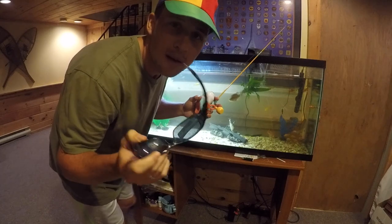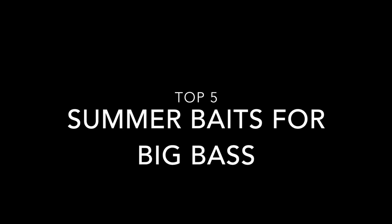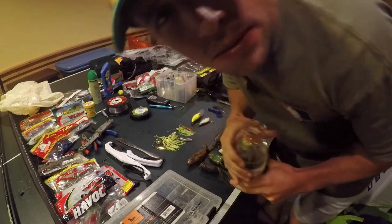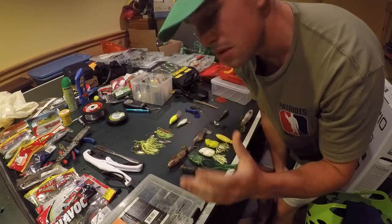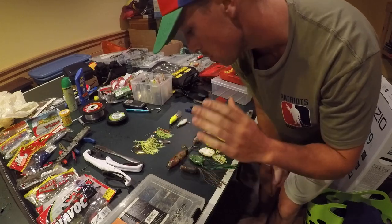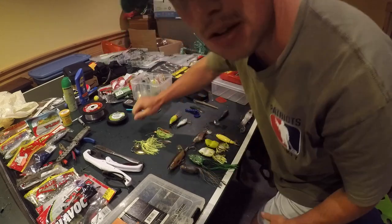Hey, welcome back to Boxing Bass Company. Today we're going to be talking about the top five summertime lures in your fishing arsenal. Right now it's July — July 4th just passed — and it's been about 90 degrees the past five days with big thunderstorms, going back to mid-80s, low 90s. So these are the top five things you can use to do some damage on the water.